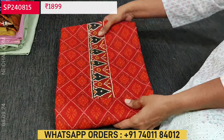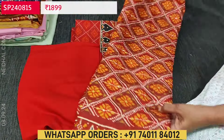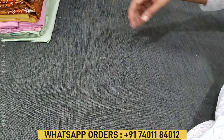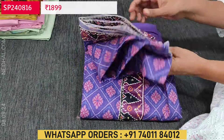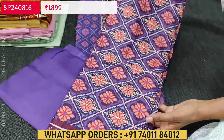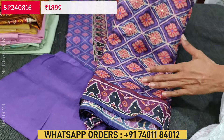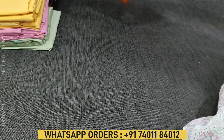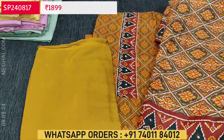The second color is brick red with matching santun bottom and beautiful handwork done on the digital printed silk cotton dupatta. Third color is violet shade with violet color bottom — very soft and lightweight silk cotton, all complete handwork. Fourth color is mehendi yellow. These are the four colors available in this design — a very elegant festive wear set.